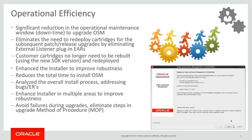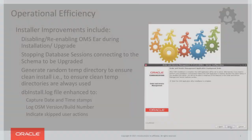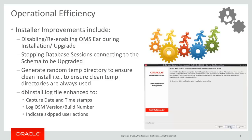This release enhanced the installer in multiple areas to improve robustness by analyzing the overall installation processes and addressing bugs and enhancement requests. There is also a reduction in the total time to install OSM. Some of the improvements include: disabling and re-enabling of OMS EAR during installation and upgrade; stopping database sessions connecting to the schema to be upgraded; generating random temp directories to ensure clean installation; capturing data and timestamps in addition to the DB install log file; and additionally capturing the log of OSM versions and build numbers, and indicating skipped user actions.